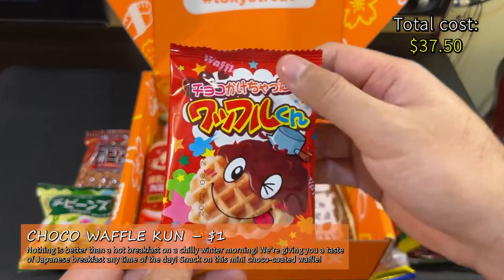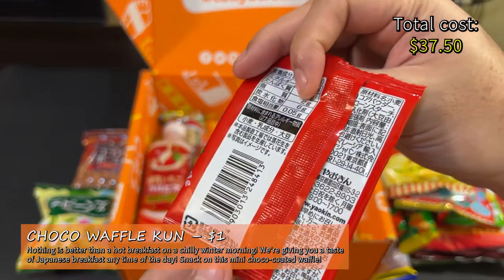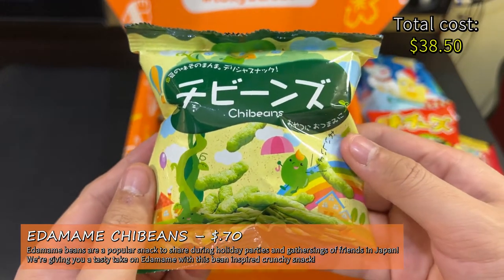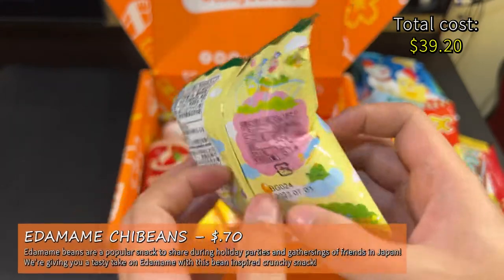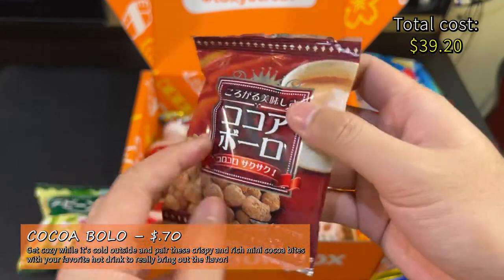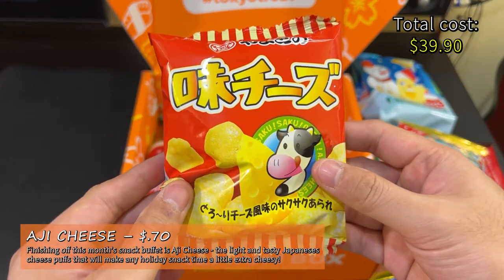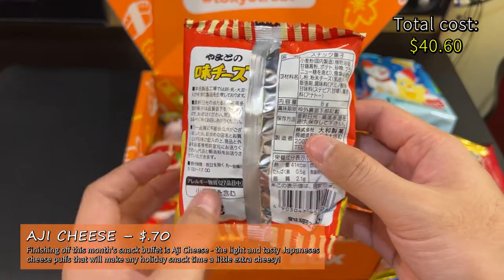Choco Waffle Kun — nothing is better than a hot breakfast on a chilly winter morning. We're giving you a taste of Japanese breakfast any time of the day. $1 at Japan Hall. Chi Beans — edamame beans are a popular snack to share during holiday parties and gatherings of friends in Japan. This bean-inspired crunchy snack is $0.70 at Japan Hall. Cocoa Bolo — get cozy while it's cold outside and pair these crispy and rich mini cocoa bites with your favorite hot drink to really bring out the flavor. This is $0.70 at Japan Hall. Aji Cheese — the light and tasty Japanese cheese puffs that will make any holiday snack time a little extra cheesy. This is $0.70 at Japan Hall.